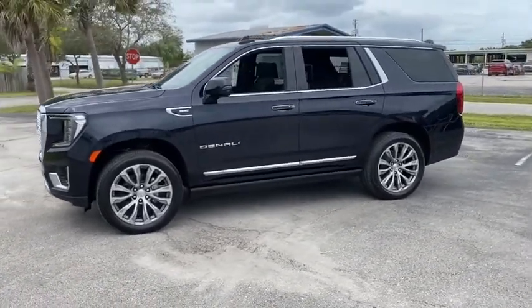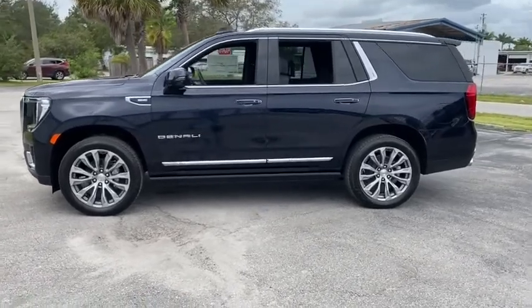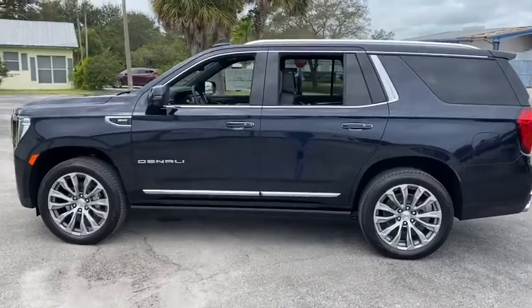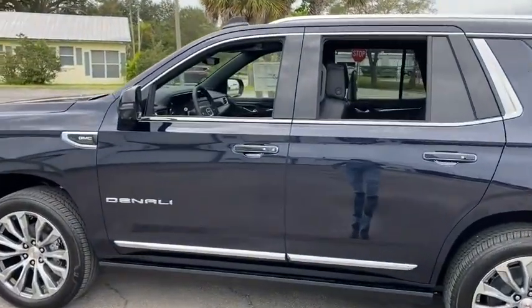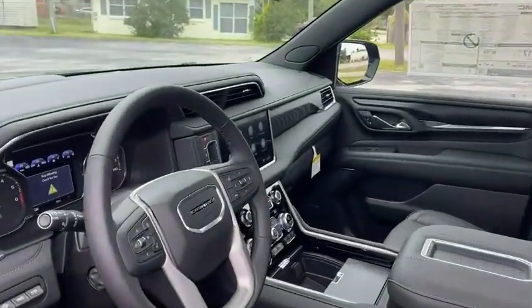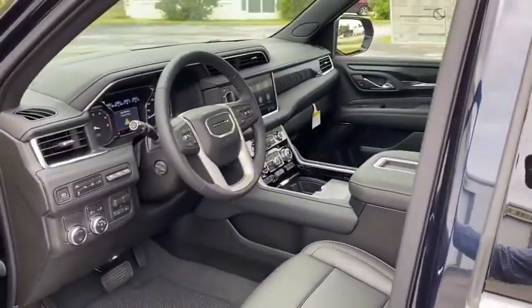Here are some of this vehicle's great options: navigation system, power liftgate, traction control, power passenger seat, dual airbags, power steering, four-wheel disc brakes, auto-dimming rear-view mirror, advanced technology package, and universal garage door opener.